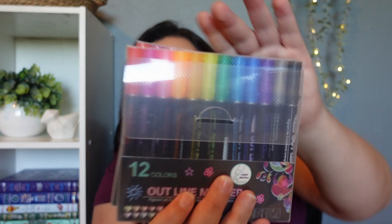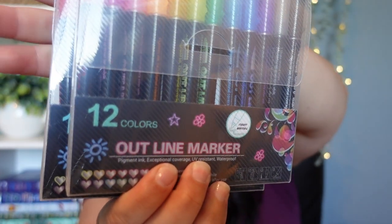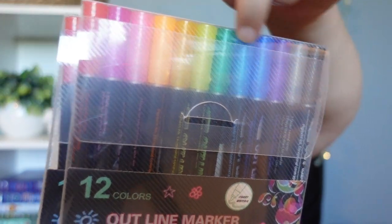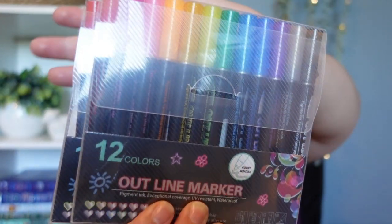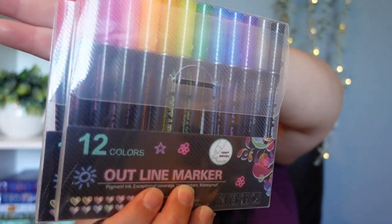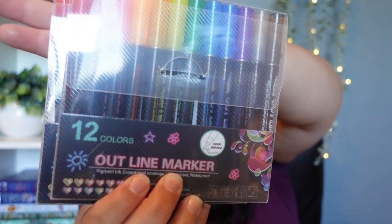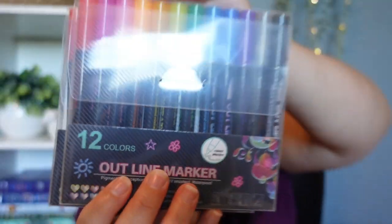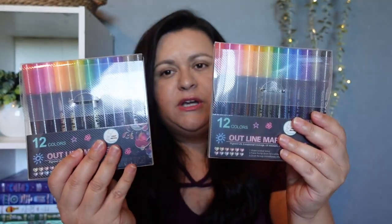I picked up two of these outline markers. When you use these, it's actually silver on the inside and then the outline is in these different bright colors. So when you write with it, it looks silver on the inside and there's a color on the outside. My kids have never really used these before, and when they saw them they were like, 'Oh yeah, I want to try them.' So I did pick up two of these.